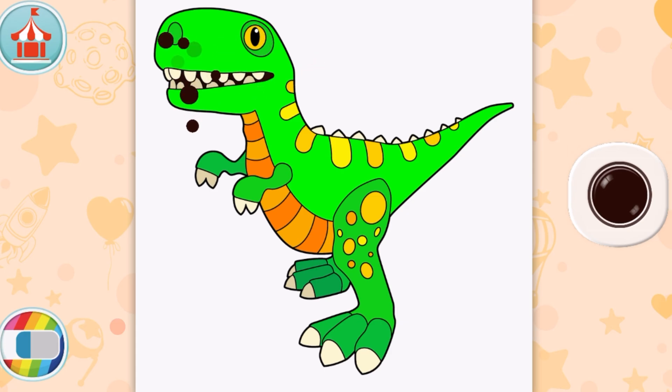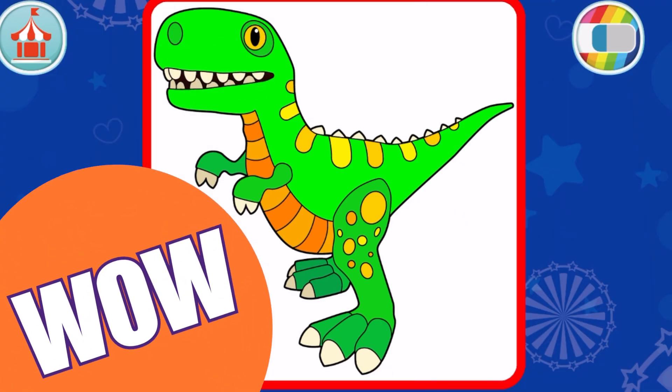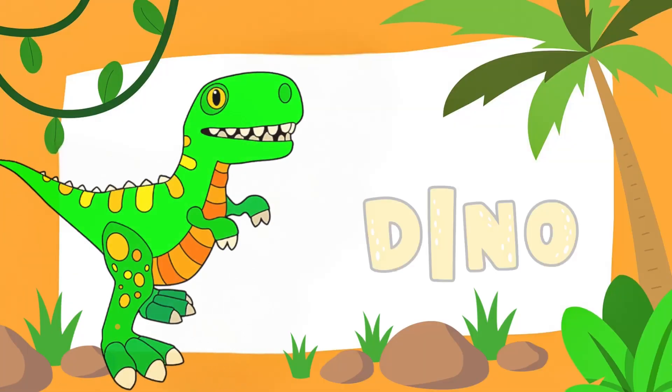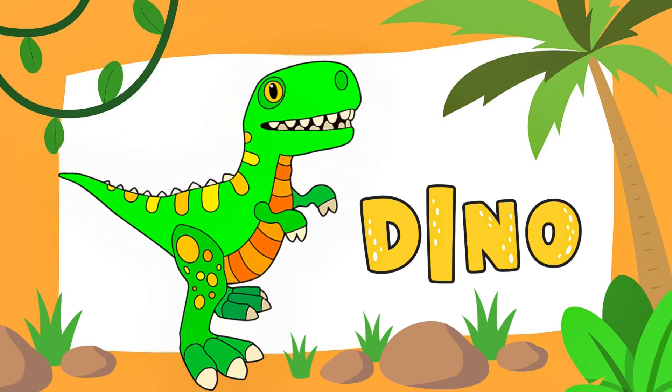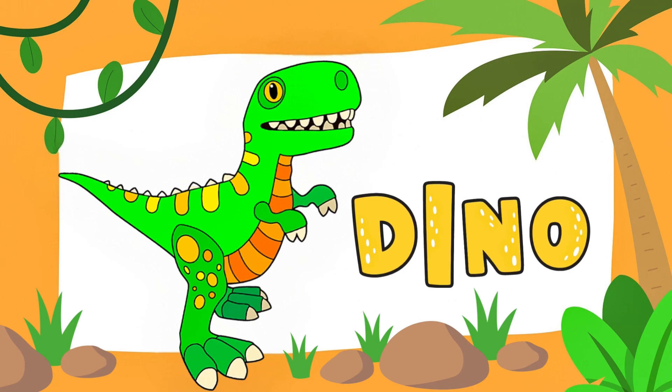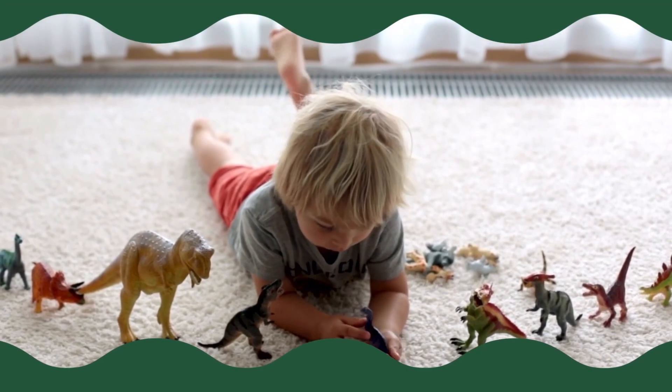Wow, we did it! We colored the dinosaur - he looks amazing! Can you roar like a dinosaur? Let's try together. Roar! Wow, your roar was amazing! Now let's play some more.